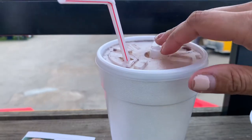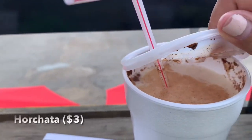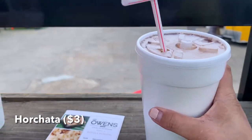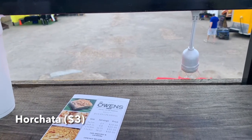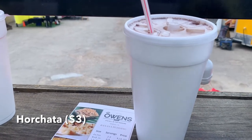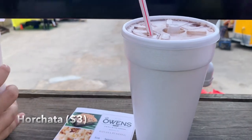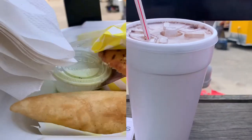I got some horchata for drinks. It has loads of cinnamon. Let's taste it and see if it's grainy or anything like that. Nope, super smooth. That's really good horchata. I like that. It's not powdery — I guess some people use the powder, the instant — but this was strained nicely if they did it from scratch. Very good.